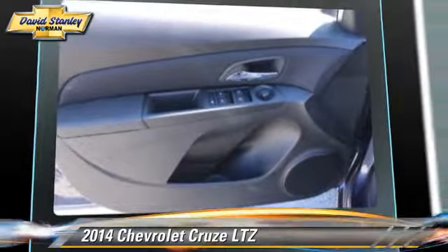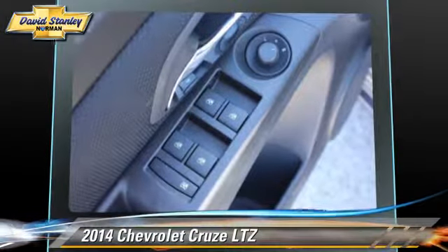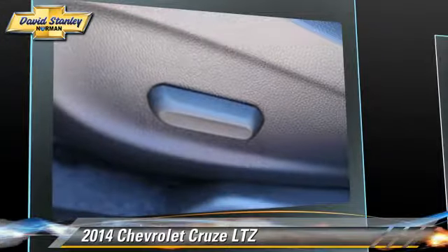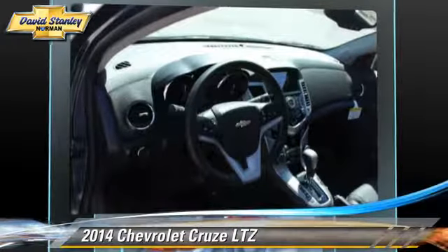Comfort and convenience features include satellite radio, backup camera, Bluetooth wireless, and navigation system. Give us a call to schedule your test drive today.